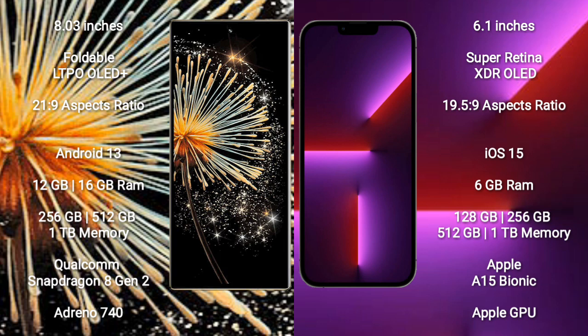Xiaomi Mix Fold 3 runs on the Android 13 operating system. iPhone 13 Pro runs on the iOS 15 operating system.